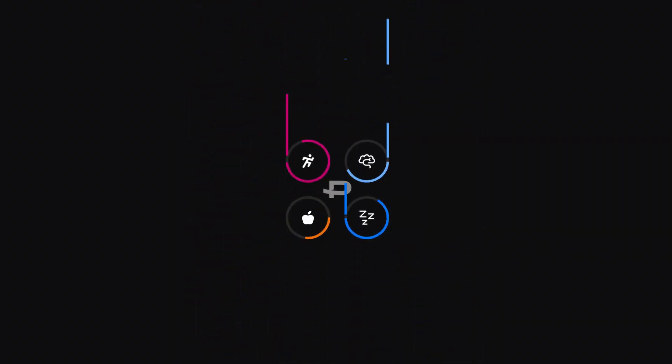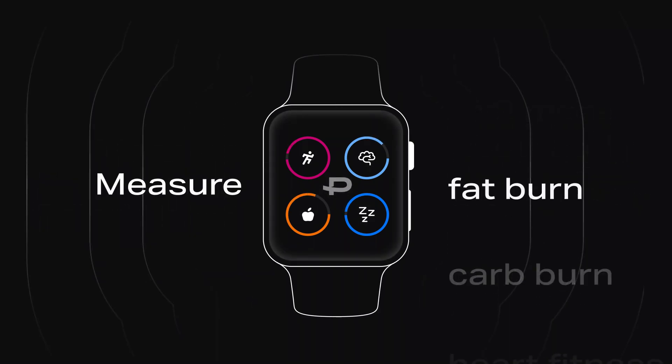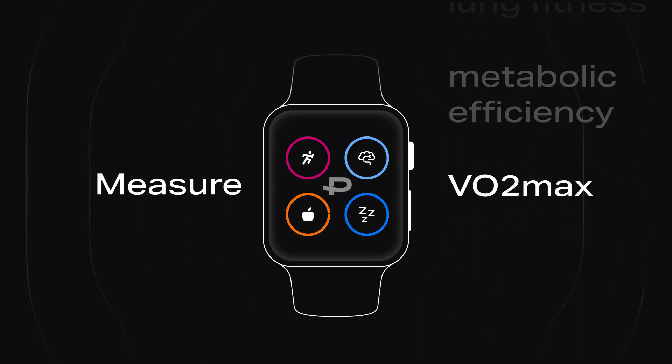On top of that, Pinoe AI supercharges your wearables so they can track calories twice more accurately, measure how much fat and carbs you burn, your heart and lung fitness, your metabolic efficiency, and VO2 max.